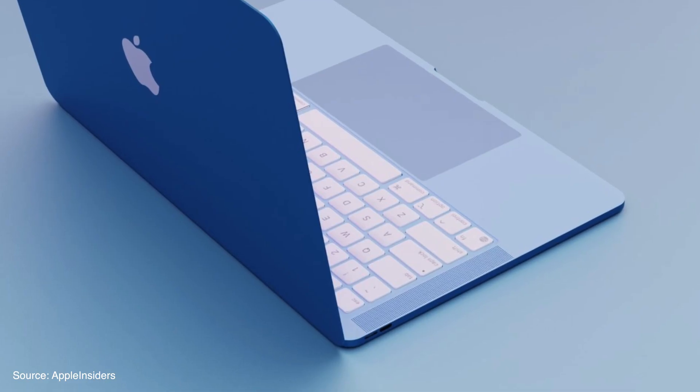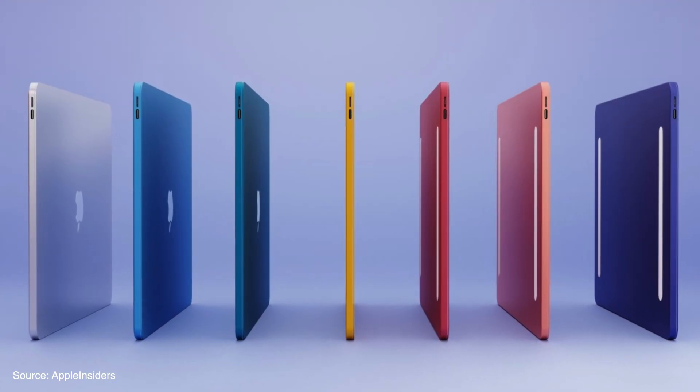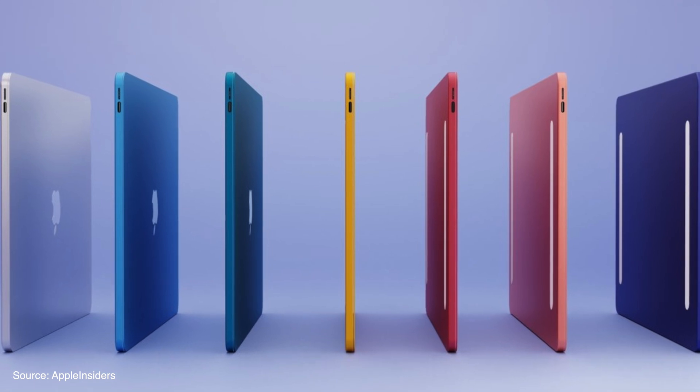Hey guys, welcome back to Program Up. Today in this episode we're talking about the upcoming MacBook Pro with the M2 processor in 2022. We have got some news and rumors, and it says that very soon in the second half of this year we'll be having a new MacBook Air along with the MacBook Pro with the M2 processor, the successor to the M1.